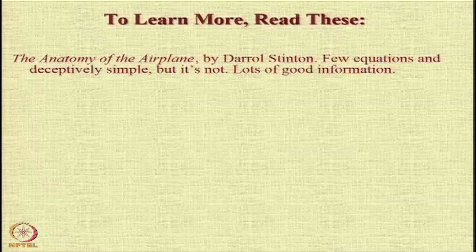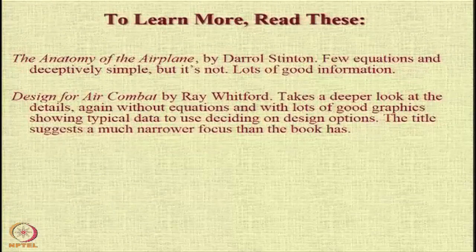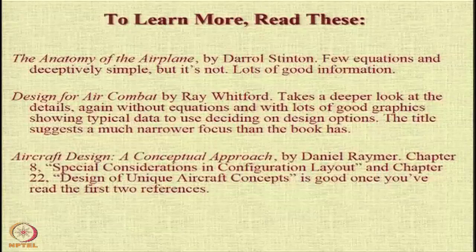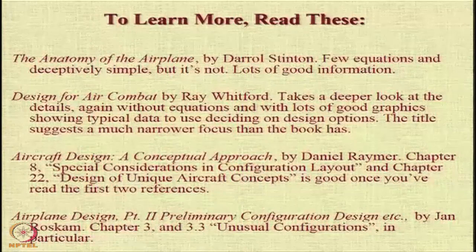If you want to have an idea about novel configurations — why they are proposed and what their benefits are — there are some good textbooks which are recommended. The book by Darrell Stinton on the anatomy of the airplane is a good book. Design for Air Combat by Ray Whitford is also a very good book, and actually the book has a much larger focus than the title. Ramos' textbook has two chapters dedicated to configuration layout and unique aircraft concepts. Jan Roskam has a series of books on aircraft design; Chapter 3 has one section, 3.3, on unusual configurations in particular.